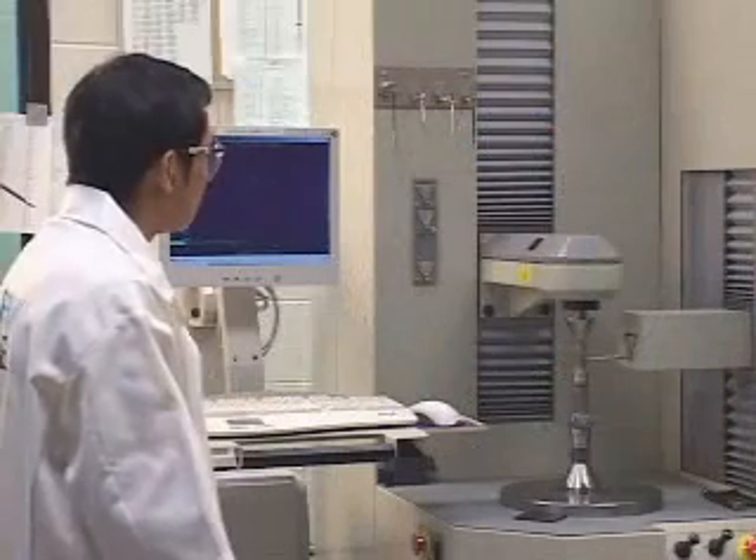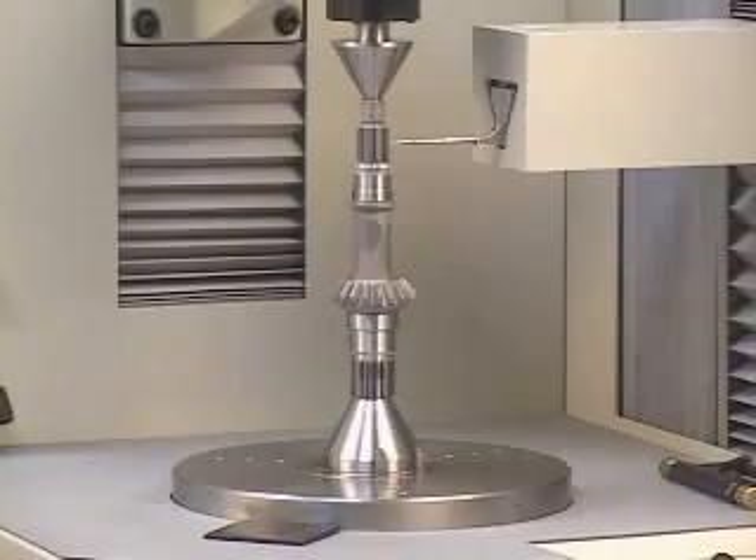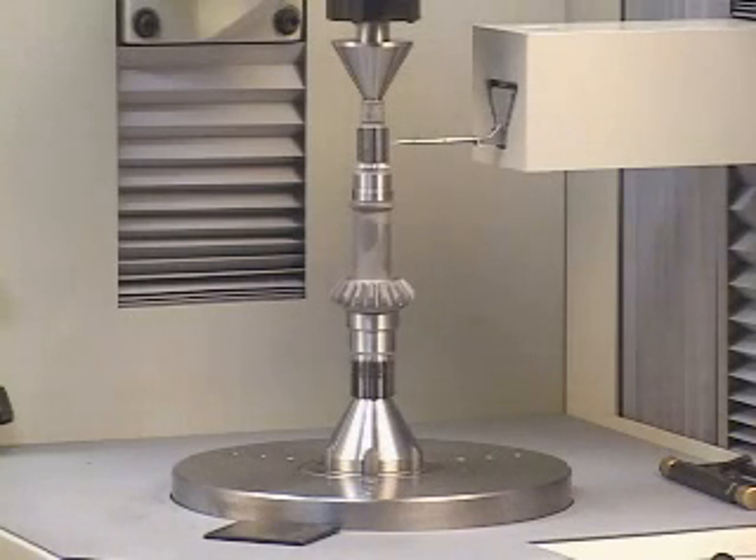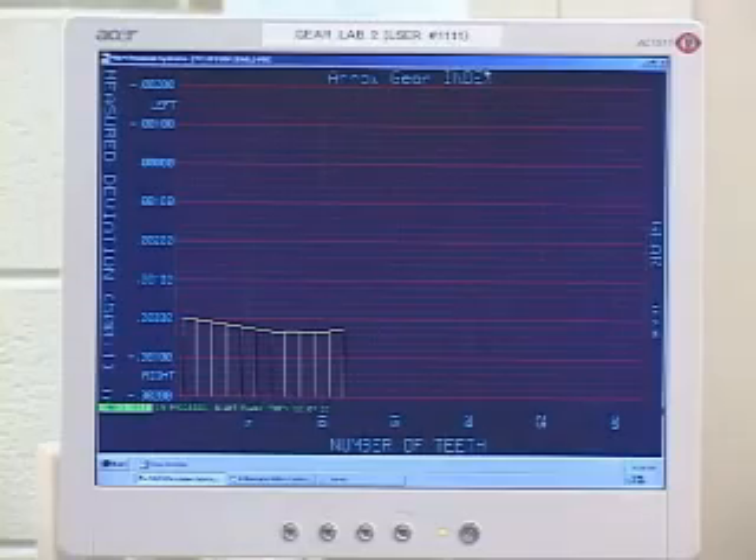In-process inspection of these gears is performed in our spur and helical lab. Here we're equipped with four CNC inspection systems. This capability allows for highly accurate gear analysis.